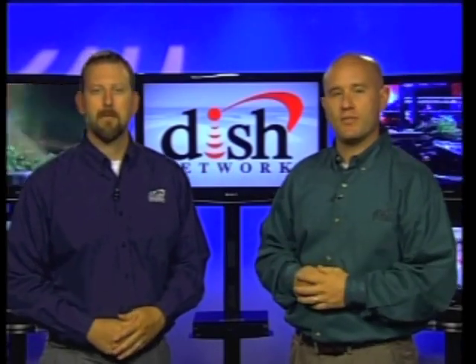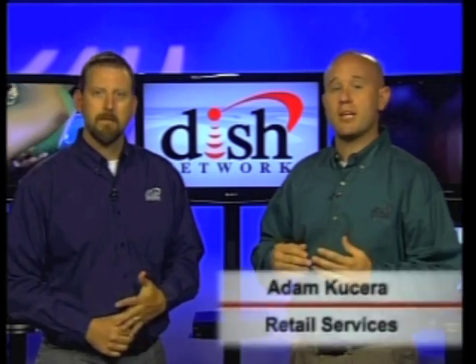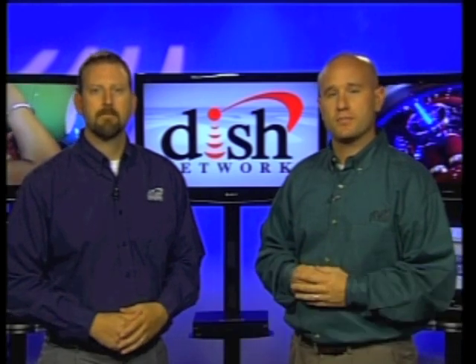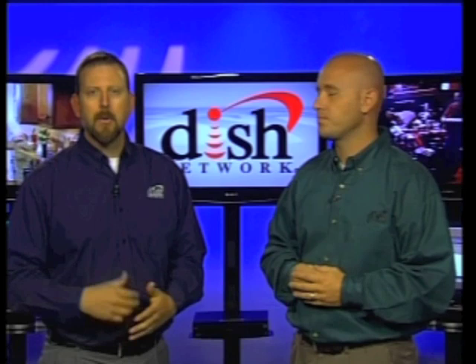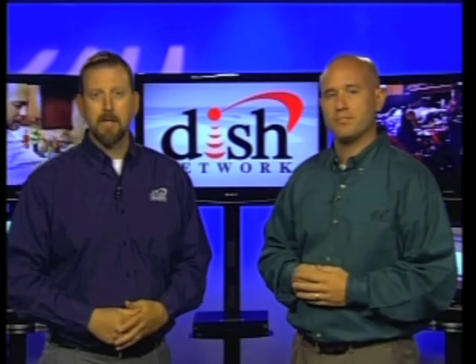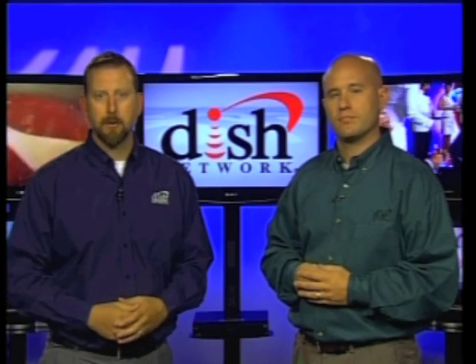Hi and welcome to Satellite 101. For the next several minutes we are going to lift the curtain and demystify the process of how DISH Network programming gets to a customer's home. My name is Adam and I'm part of retail services here at DISH Network. And my name is Jim and I'm part of the DISH Network channel training team. Though there are many aspects to the satellite TV business, it's always good for you to be familiar with the behind-the-scenes process that makes satellite television possible.